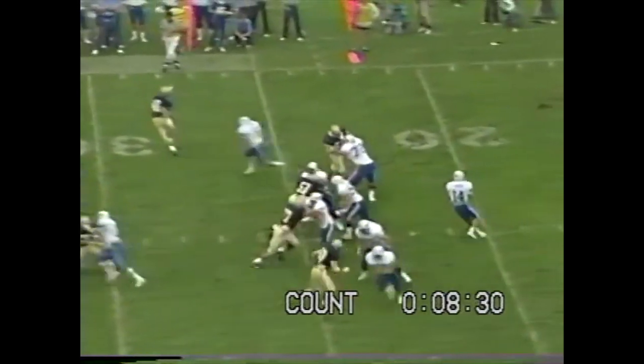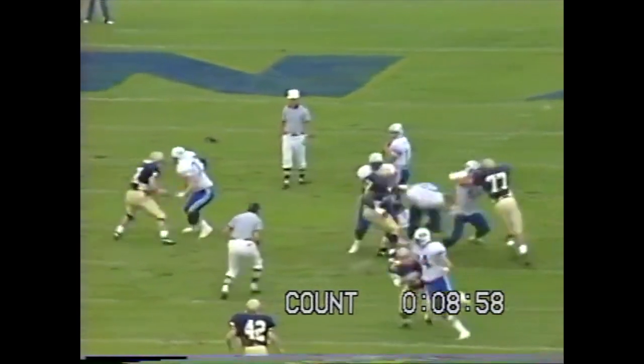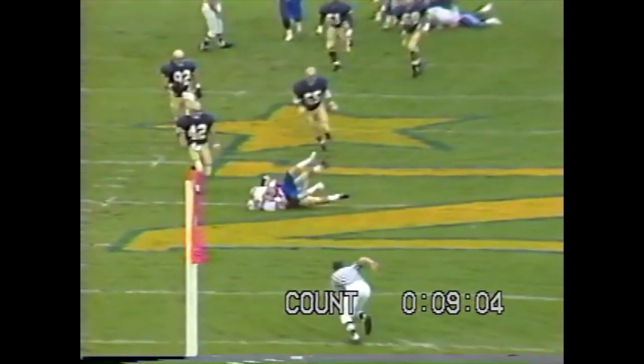Denver back to throw for the first time. There's the protection, goes downfield, it's caught right at midfield by Jeff Branson. The ball is put where it had to be — Jeff Branson had good concentration to catch that. Sixth reception of the year for Branson. BYU with the first down.